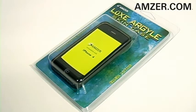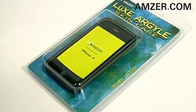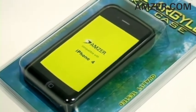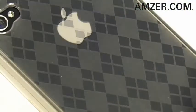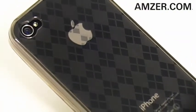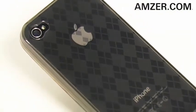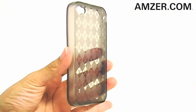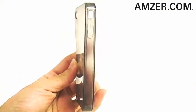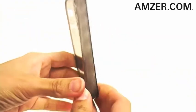Thanks for tuning in. This is Amzer.com and today I've got Amzer's Luxe Argyle High Gloss TPU Soft Gel Skin Case for your iPhone 4. This stylish safeguard features an embossed and eye-catching argyle design, so it's perfect for making over your mobile phone. Far more advanced than previous silicone skins, it's constructed of a highly durable yet highly flexible TPU soft gel that protects your device from accidental bumps and scratches.